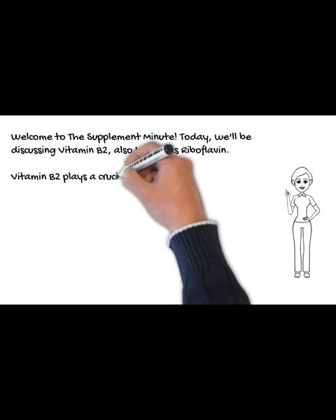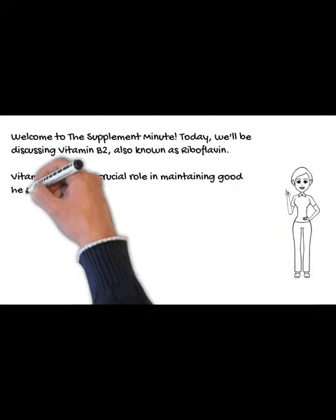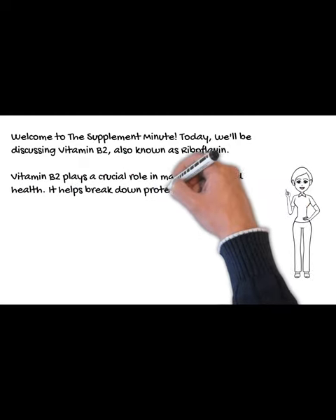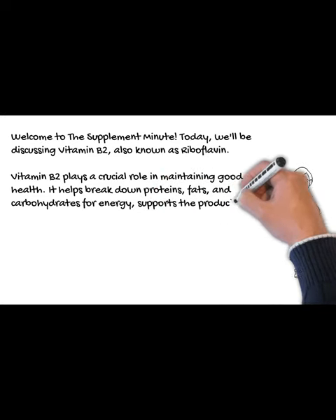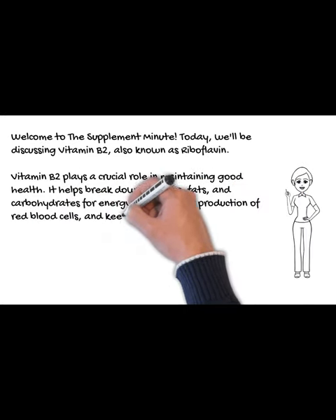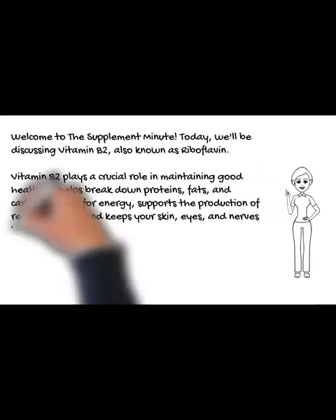Vitamin B2 plays a crucial role in maintaining good health. It helps break down proteins, fats, and carbohydrates for energy, supports the production of red blood cells, and keeps your skin, eyes, and nerves healthy.